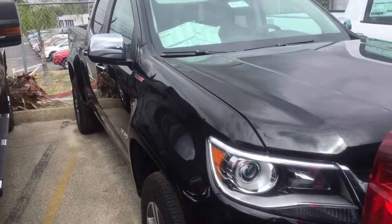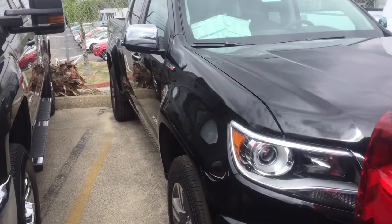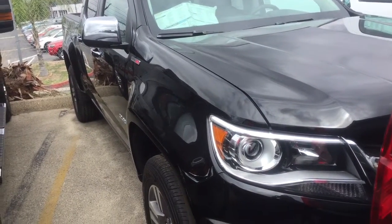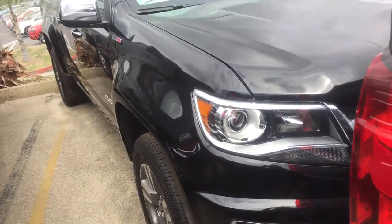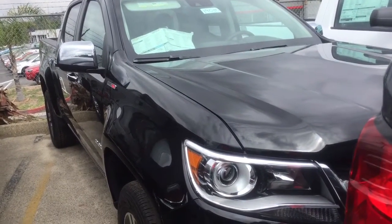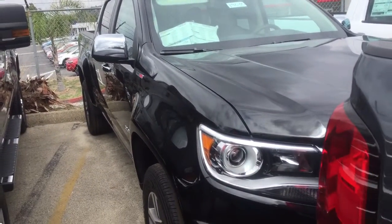I know that you were interested in probably silver or white. I just wanted to give you an idea of what we have here as far as diesel. I do want to let you know that if this isn't what you want, we may be able to get you exactly what you want if it is available.